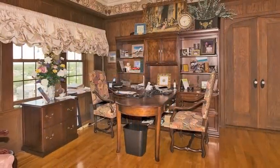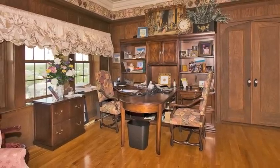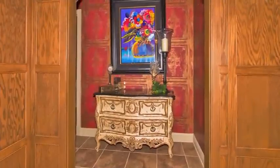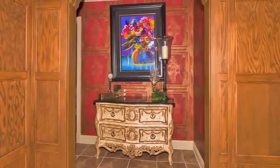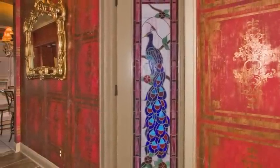Though it will be hard not to be distracted by the incredible views, the office area has room for two to manage business and household matters. Fabulous faux painting, stained glass, and border treatments further enhance the unique style of the apartment.